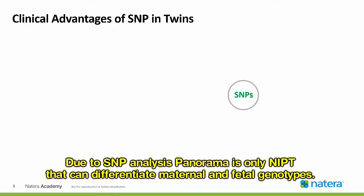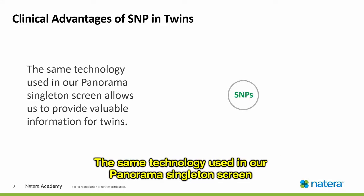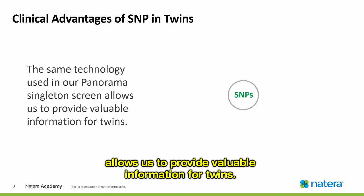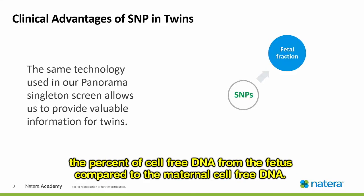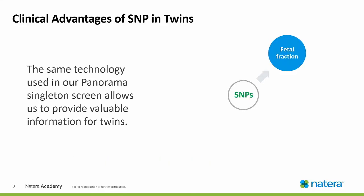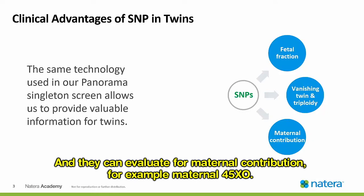Due to SNP analysis, Panorama is the only NIPT that can differentiate maternal and fetal genotypes. The same technology used in our Panorama singleton screen allows us to provide valuable information for twins. SNPs can also provide information about fetal fraction — the percent of cell-free DNA from the fetus compared to the maternal cell-free DNA. SNPs can also evaluate for vanishing twin and triploidy, and they can evaluate for maternal contribution, for example, maternal 45XO.